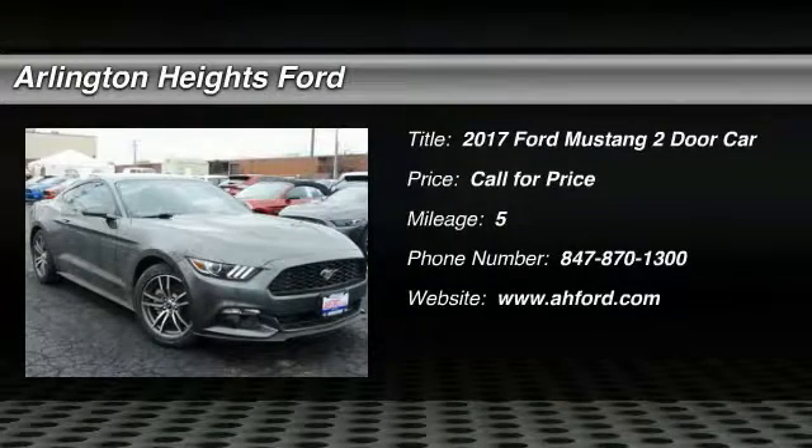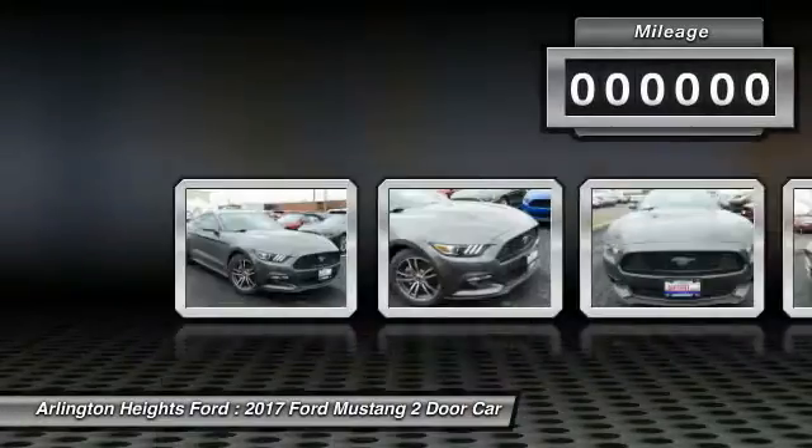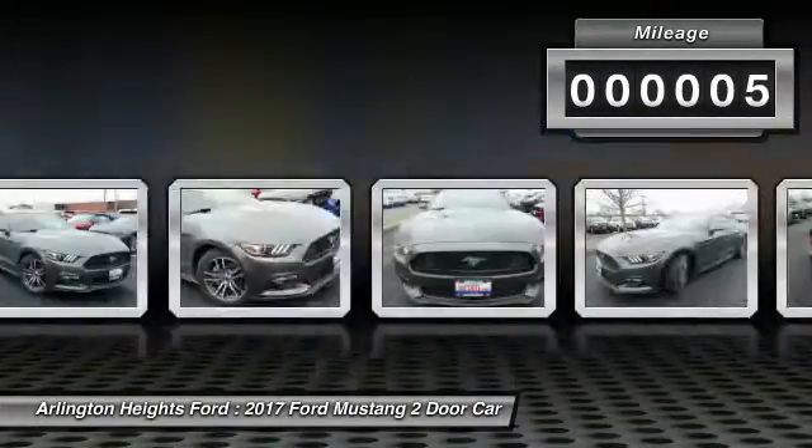Looking for the right vehicle? Check out the 2017 Mustang. The Mustang is race-worthy and ready for the track. This vehicle has less than 100 miles.